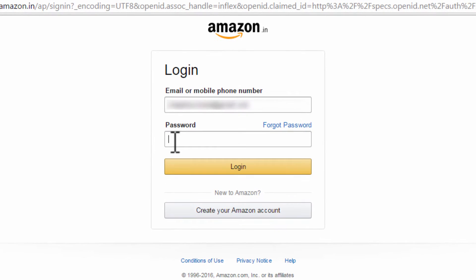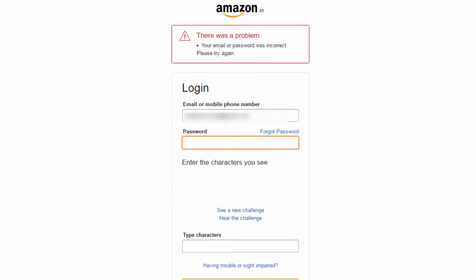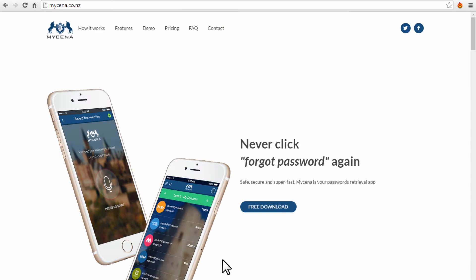You're trying to log into a website — say Amazon — but you've forgotten your password again. Not this one, not this one either. You're getting frustrated and are about to click 'forgot password'.